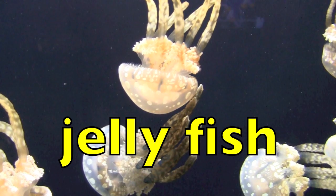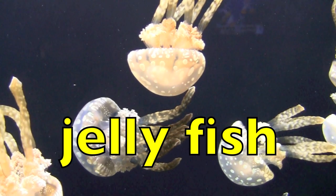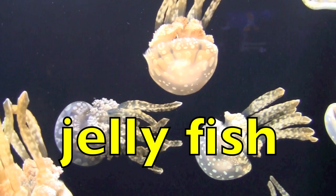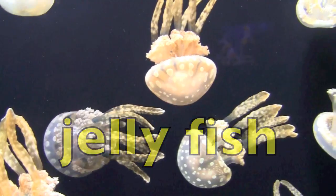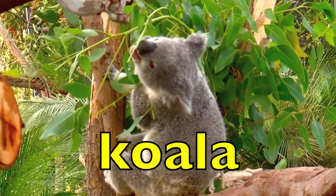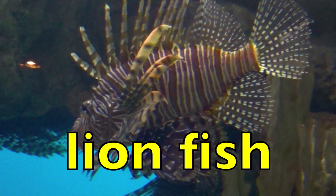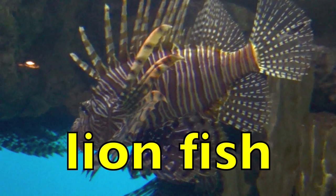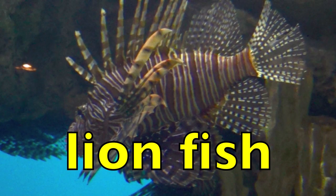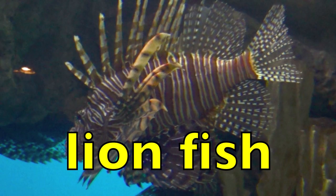Jellyfish. Jellyfish. How many syllables in jelly? Two. Good. How many in fish? One. Great job. Koala. Koala. How many syllables? Three. Lionfish. Lionfish. How many syllables in lion? Two. How many syllables in fish? One. Great job.